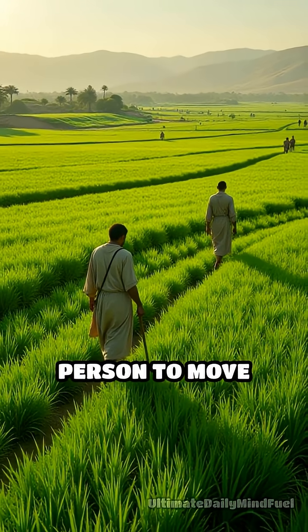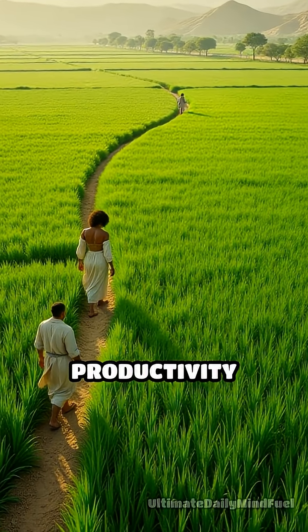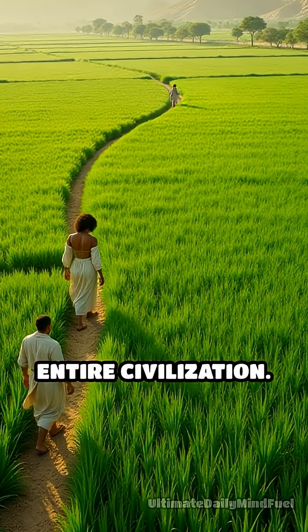This clever device enabled a single person to move hundreds of liters of water daily, dramatically increasing the land's productivity and sustaining an entire civilization.